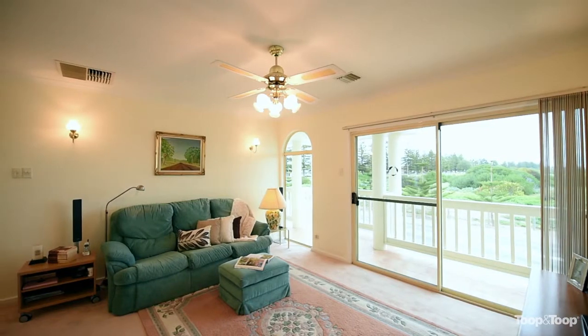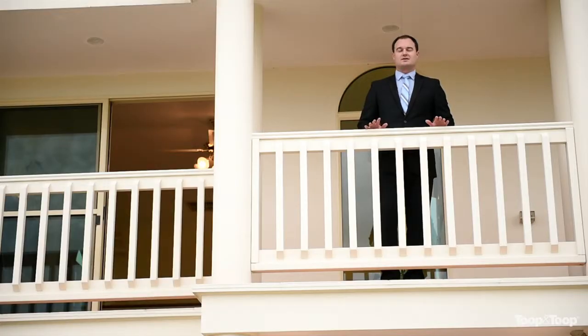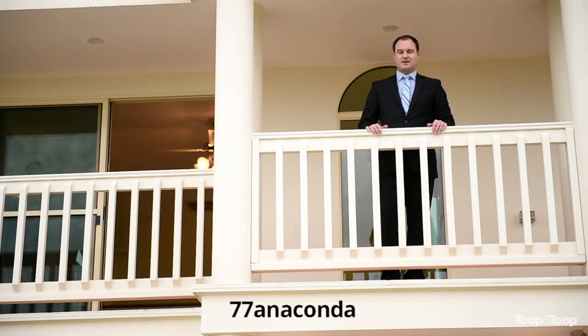Well there you have it — as you can see, large home, great location, amazing views and beautiful quality. For further details jump onto the website 77anaconda.toop.com.au or for further questions please call me directly on my mobile.